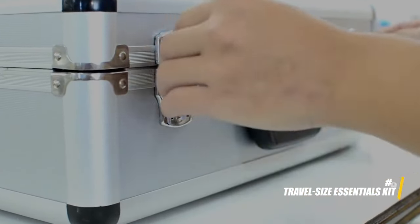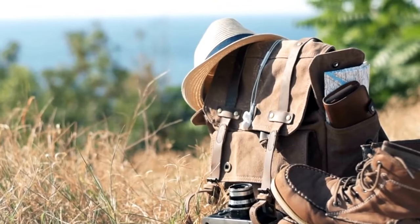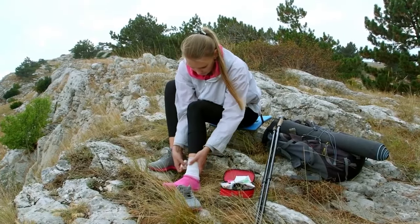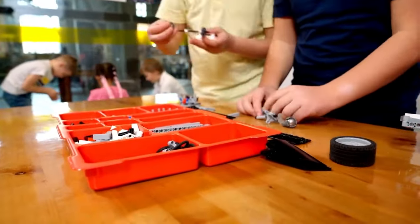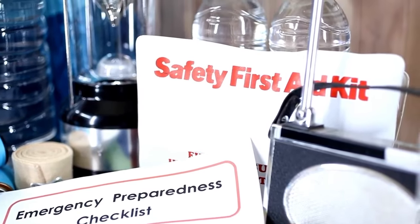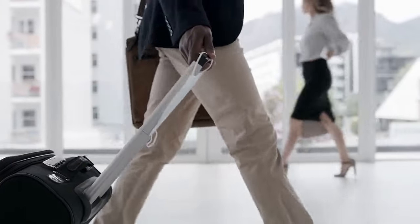Create a small kit that includes essential tools for unexpected situations. This can include a mini sewing kit for quick clothing repairs, a basic first aid kit, a small flashlight or headlamp, and a multi-tool with various functions. Having these items in one compact kit ensures you're prepared for common travel challenges without needing to carry multiple bulky items.